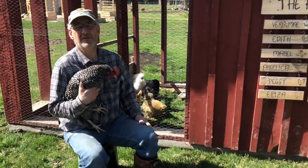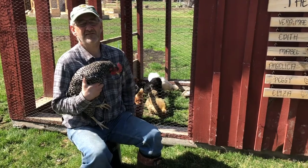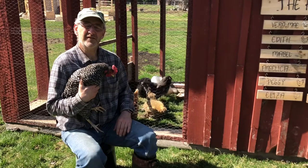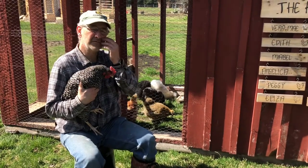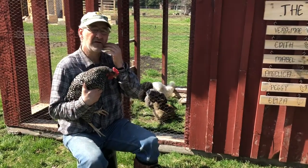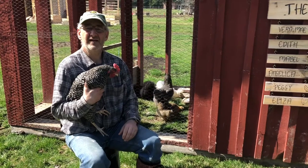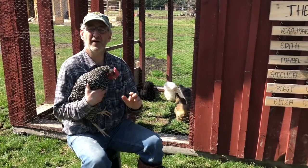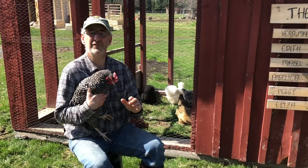Hey everyone, good to see everyone again. It's been a little while, sorry about that, but today I wanted to talk about something I've wanted to discuss for a while called wry neck. It's not that common and it can throw you off, so we want to talk about wry neck today and I think this could be helpful to people.